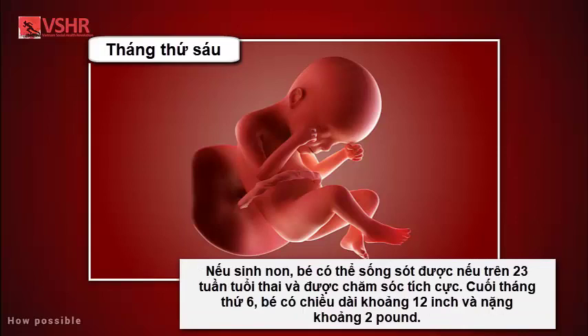If born prematurely, your baby may survive after the 23rd week with intensive care. By the end of the sixth month, your baby is about 12 inches long and weighs about two pounds.